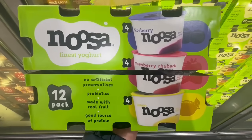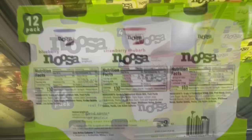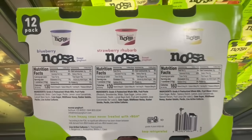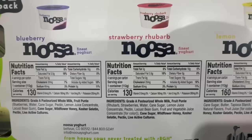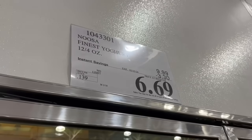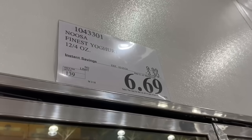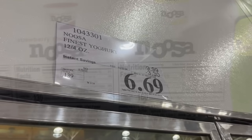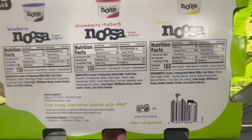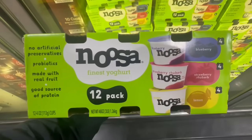I totally get why this Noosa yogurt is pretty expensive, but it is so good. So anytime it has a coupon, I would definitely recommend purchasing it. If you want to try some amazing yogurt, this is the way to go. $3.30 off for this item until February 25th — normally it sells for $10, but you are getting 12 little yogurts in each box. Right now the price is $6.69. This deal is a steal. It has three different flavors: blueberry, strawberry, and lemon. I've tried all of them and all of them are delicious.